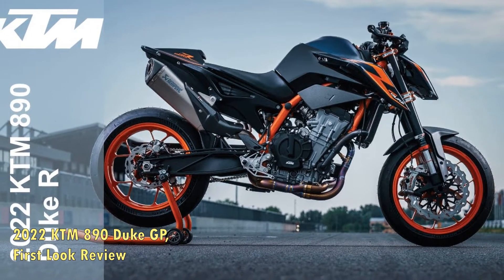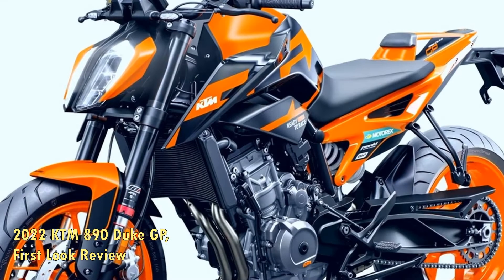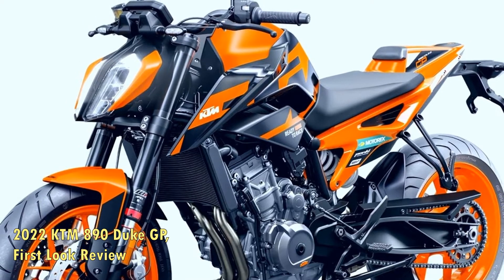Curb weight with all fluids was 405 pounds for our 2020 test bike. MSRP for the 2022 KTM 890 Duke GP is $11,899. For more information or to find a KTM dealer near you, visit KTM.com.